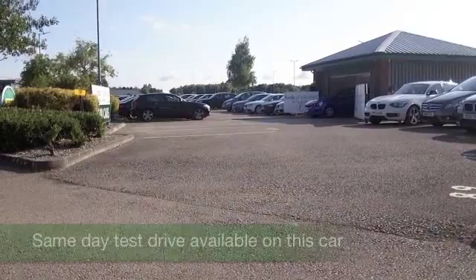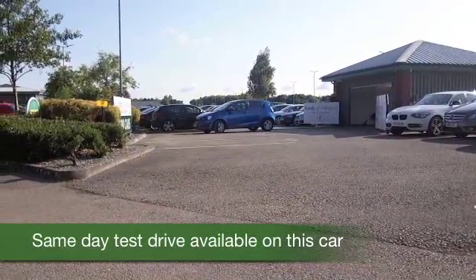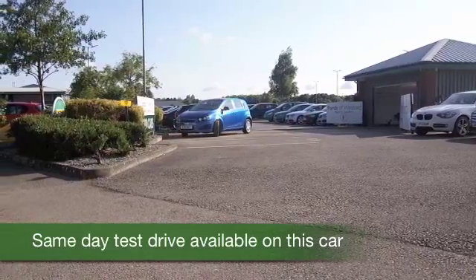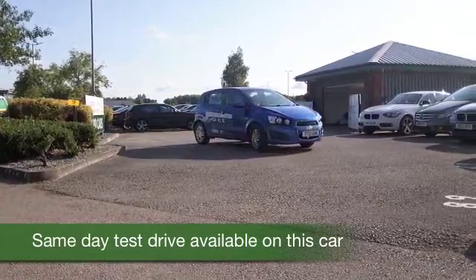This Chevrolet offers practical motoring in a very smart package, very nice colour as well — metallic blue — and a car from 2012 which has covered about 29,500 miles.